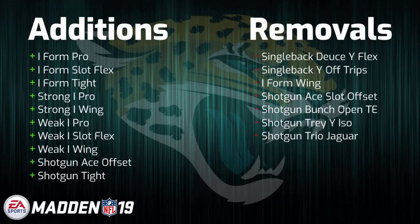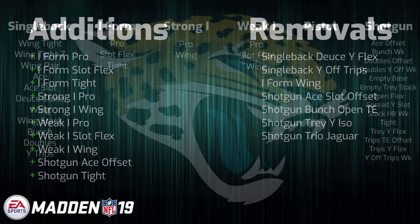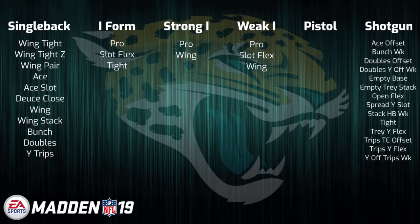Third up we have the Jacksonville Jaguars, coming off of an AFC championship game loss. Jacksonville actually kind of pulled a reverse Indianapolis, where they went from a very heavy one back offensive approach to now a book that contains a moderate amount of power running sets. This obviously comes, just like Indianapolis, at the expense of some single back and shotgun diversity. They didn't really lose or gain anything groundbreaking. If I had to pick, the biggest loss is either single back deuce y flex — which has been removed from the game — or gun trio Jaguar. The biggest addition is probably gun tight, which is a formation that does have potential. So the Jaguars playbook does look pretty solid heading into Madden 19.